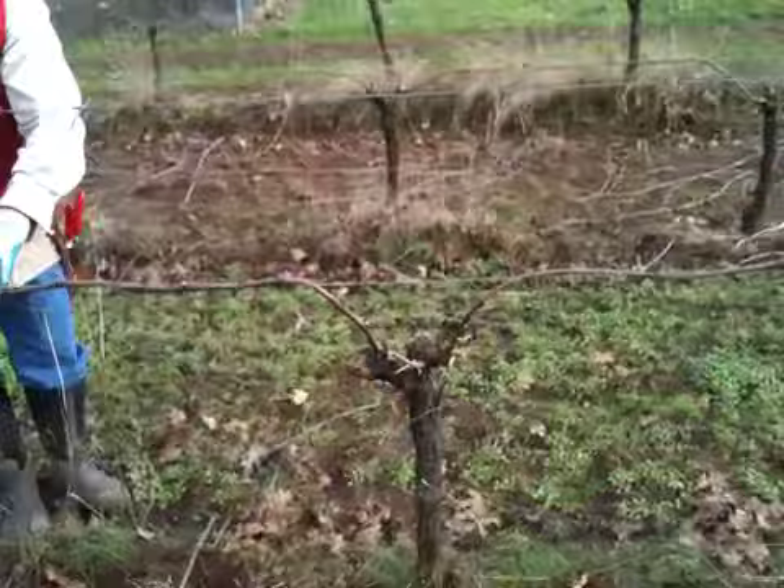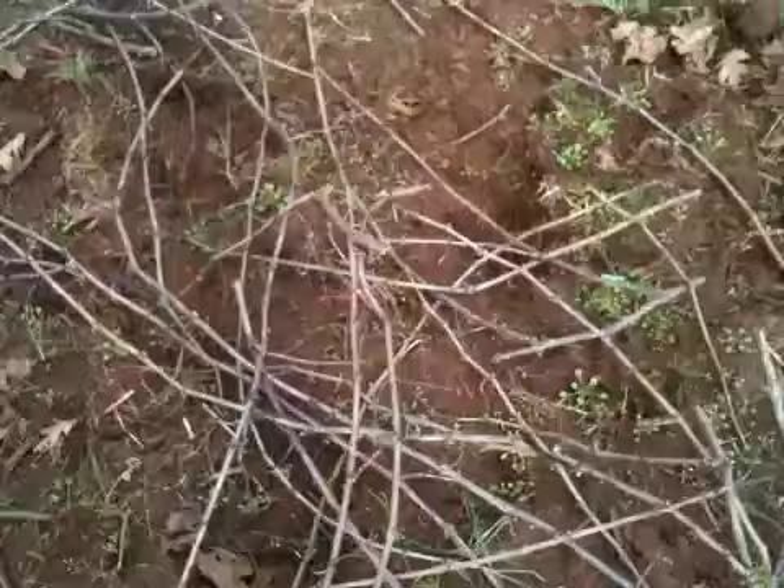All of the scraps that you see here on the ground will be either composted back into the vineyard, or we'll chop those up and turn those into delicious Pinot Noir smoke for your grills that you can get here at the vineyard. So until next time, salute.